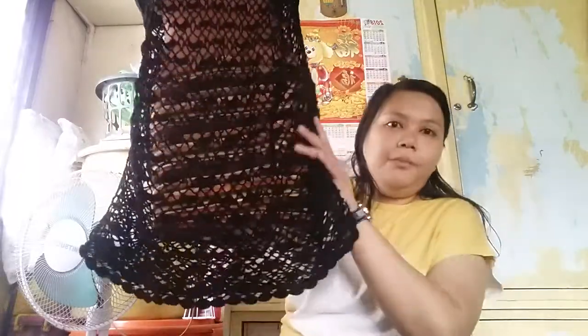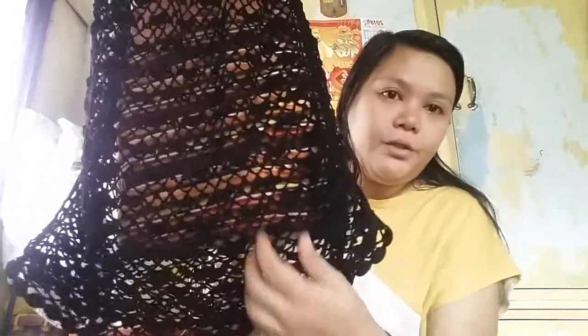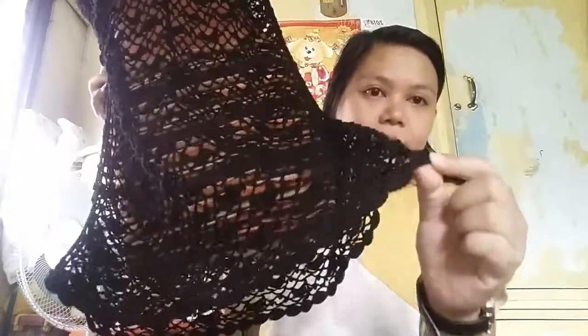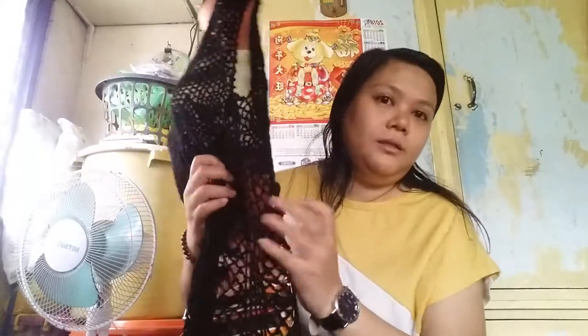Stella is wearing it right now. And the bottom part, or the edging part, I used a different type of edging. I just made some shell stitches for the bottom. So, this blouse is a front and back panel.